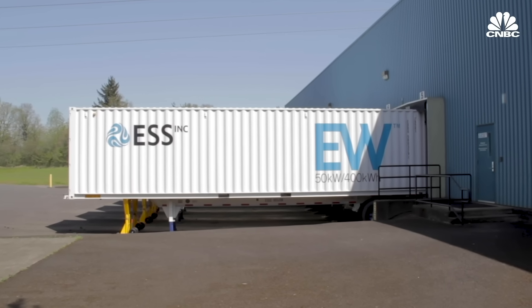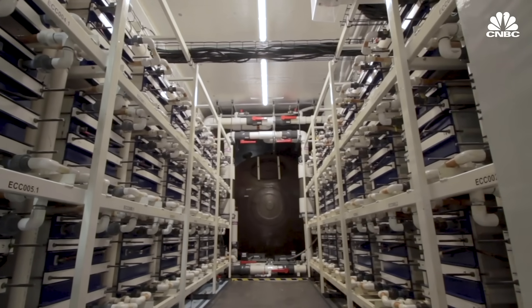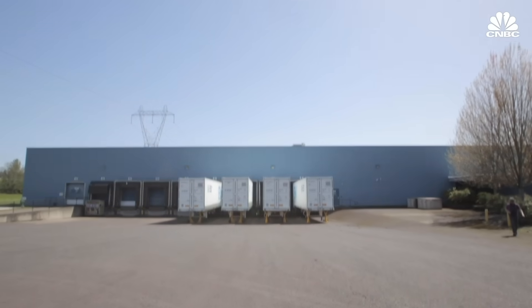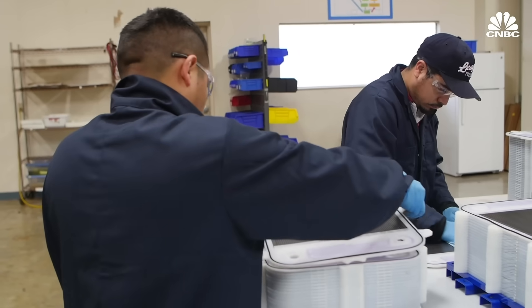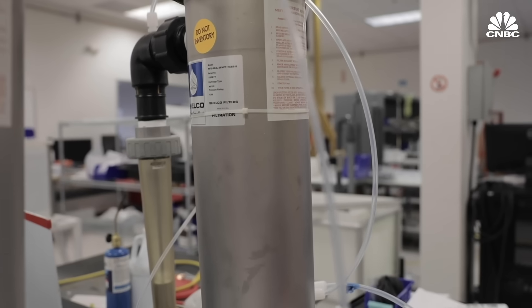So far, ESS has six of its systems — called energy warehouses — operating in the field, and plans to install 20 more this year. It's also developing its Energy Center, aimed at utility-scale applications in the 100 megawatt-plus range — that would be 1,000 times more power than a single energy warehouse. The company is planning to reach 250 megawatt hours of production capacity by end of year, roughly 10 times the capacity from the previous year, and eventually a gigawatt hour of production capacity within a couple of years. Key customers include Pacto GD, a private Brazilian energy supplier, and UC San Diego.